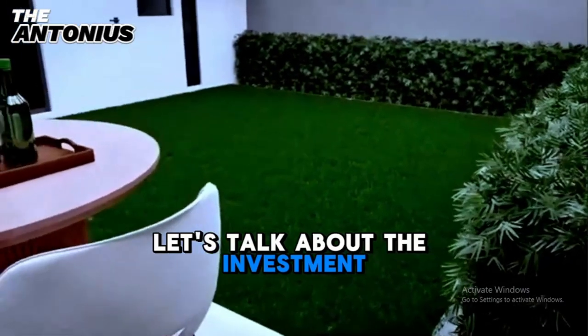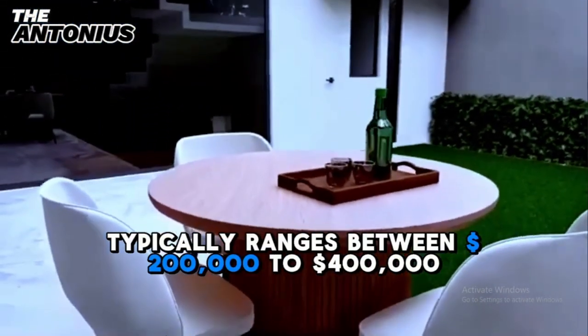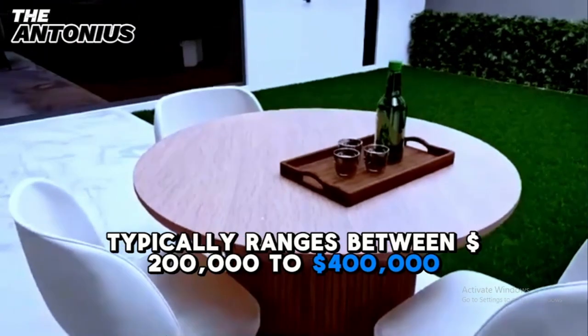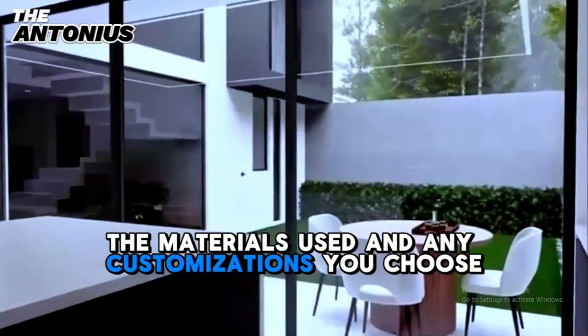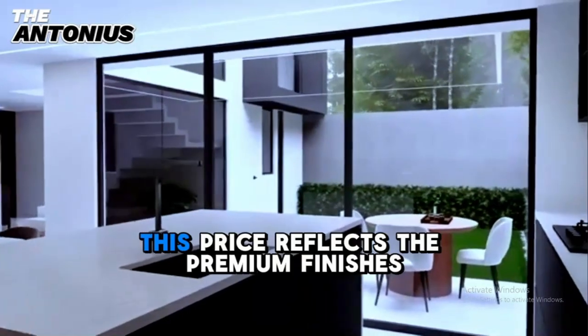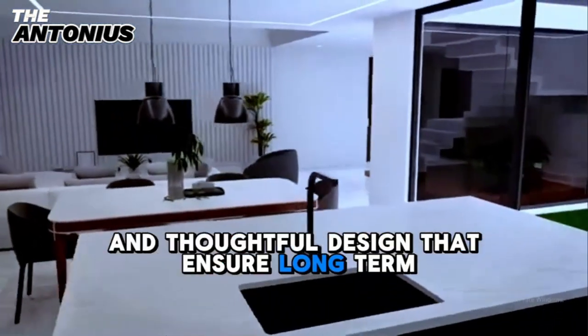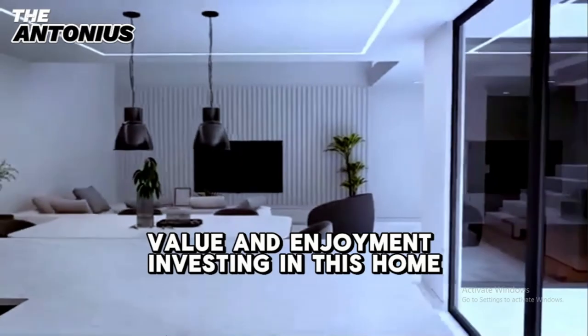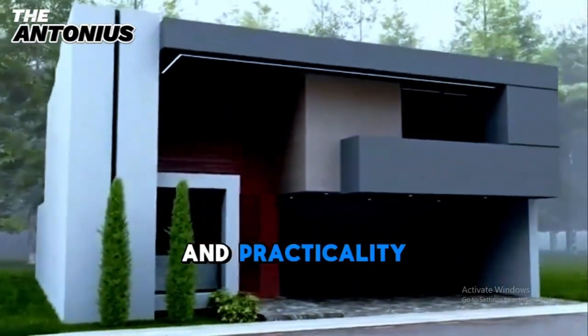Let's talk about the investment. A house of this quality and size typically ranges between $200,000 to $400,000, depending on your location, the materials used, and any customizations you choose. This price reflects the premium finishes and thoughtful design that ensure long-term value and enjoyment. Investing in this home means securing a space that offers both luxury and practicality, making it a wise choice for any homeowner.